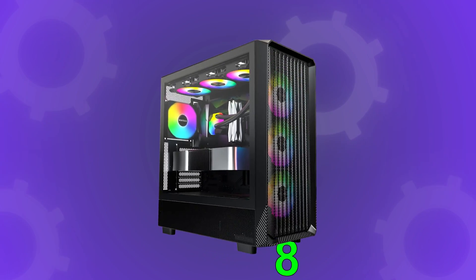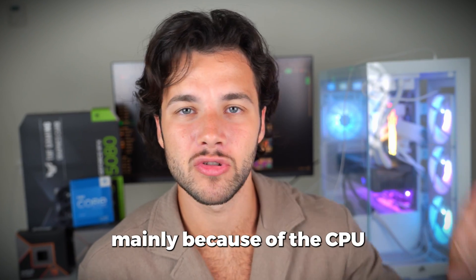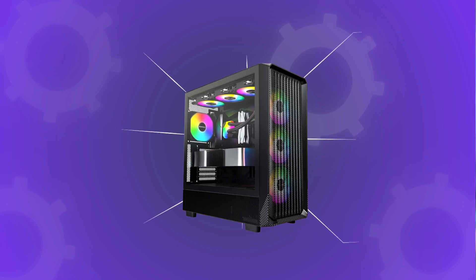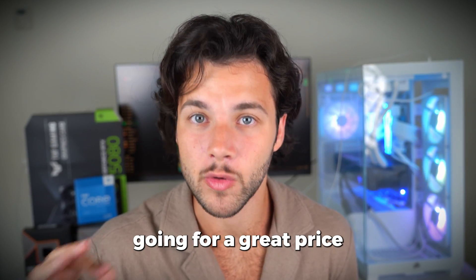We start by talking about the $1,800 gaming PC. This is a beast of a high-end system, mainly because of the CPU and graphics card. For the CPU, you get the Ryzen 7 7800X3D, which is one of the fastest gaming CPUs in the entire market, and as of right now is going for a great price.